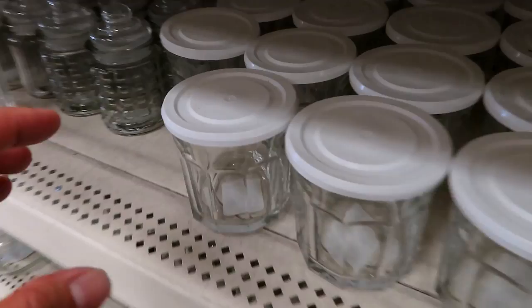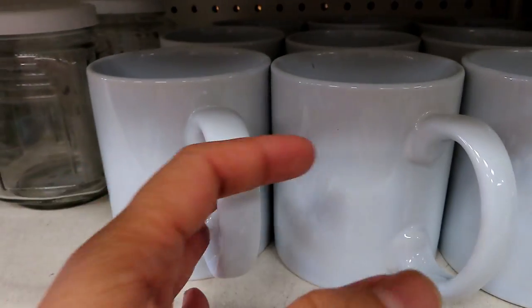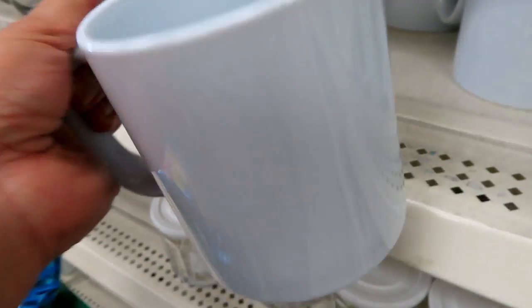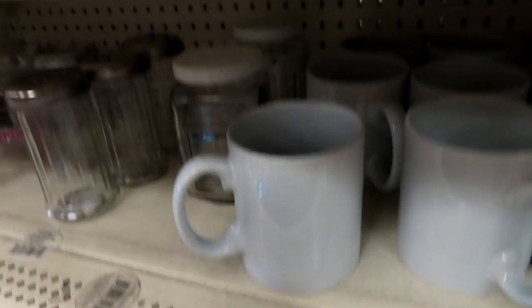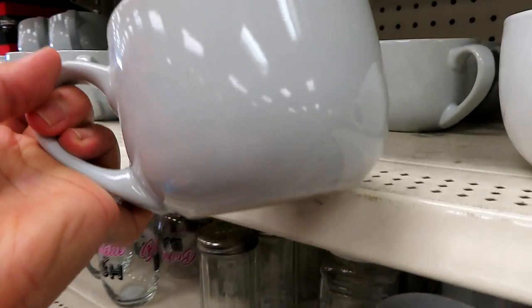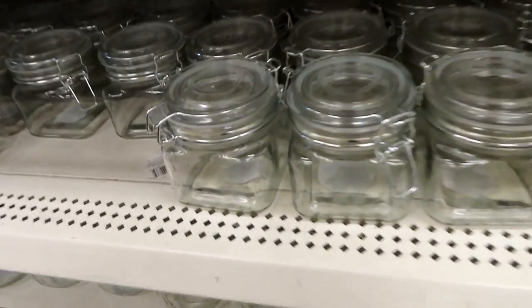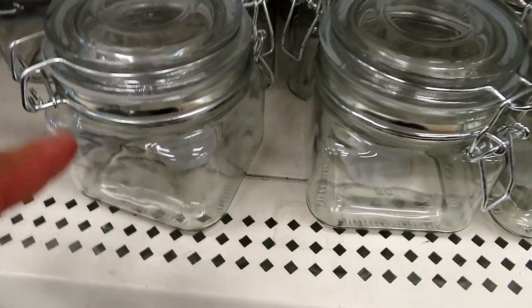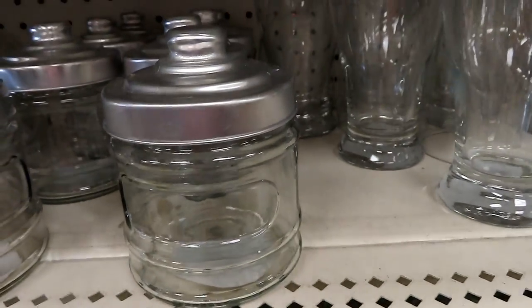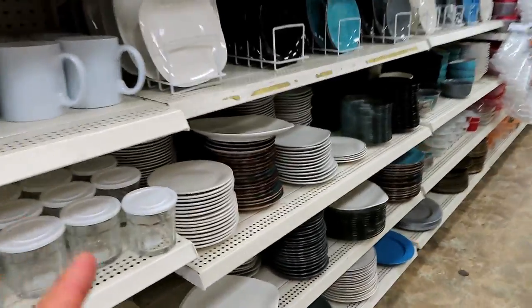Ito, may takip — ang cute! Mayroon din garapon — paborito kong garapon. Yung malaking mug. Ang cute, diba? Marami sila diyan. Mga lalagyan ng candies, anik-anik. Pang beer-beer. Mga glass jars — ganyan. One dollar yan, bawat isa.